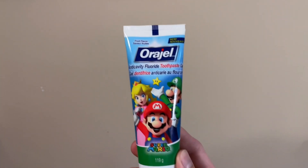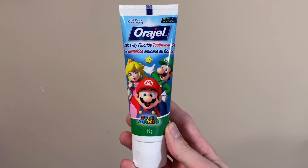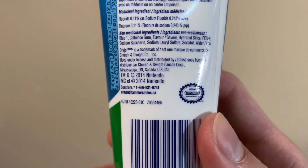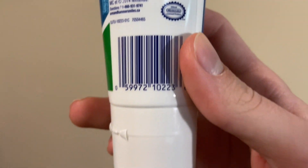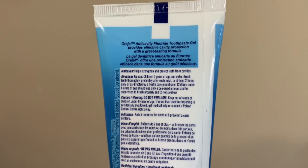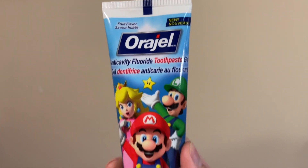Up next is something I've been wanting: this tube of Aurigel Super Mario toothpaste. On the back, we can see it's dated 2014. I'd seen it online, but I'm pretty picky about what I buy there, so I was hoping I'd find it in stores. I never did though, so I'm glad to own it now.